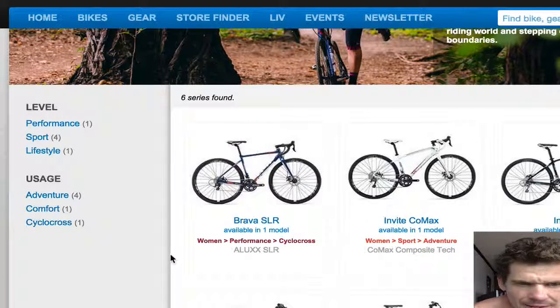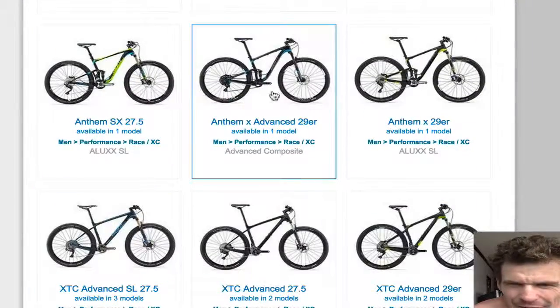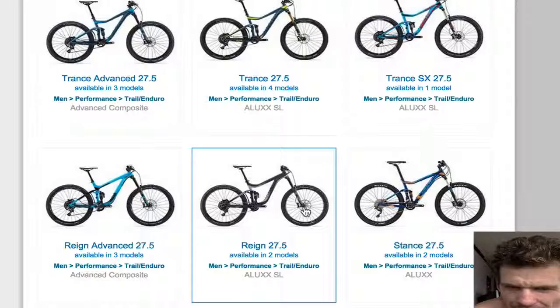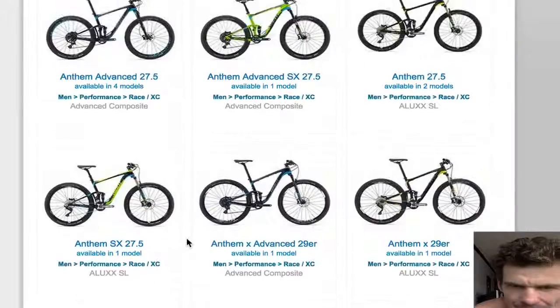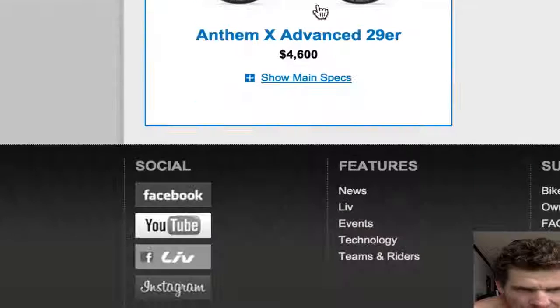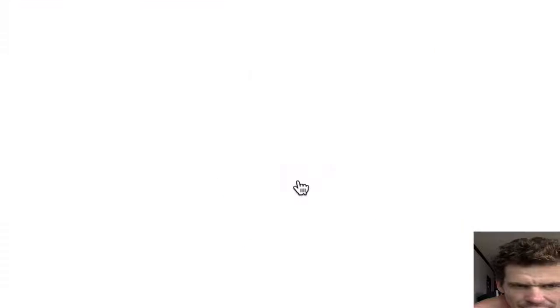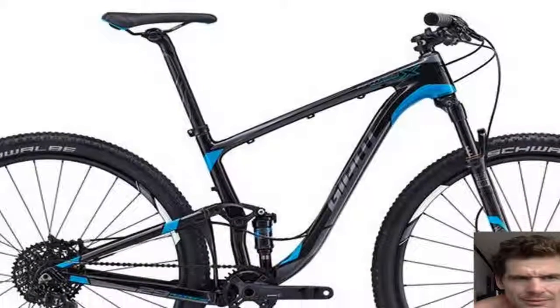Mountain bikes — this is where Giant disappoints me, because they're going the 27.5, the 650B. I'm a fan of the 29er. I've got my Giant 29er and I love it. So look what they've got here — this is the only bike that matters to me in offroad this year. It's got an advanced, same as the last few years. Nice carbon frame, good group set. Just a 1x11 SRAM. But these are nice bikes — if you're looking for a 29er mountain bike, these are good.